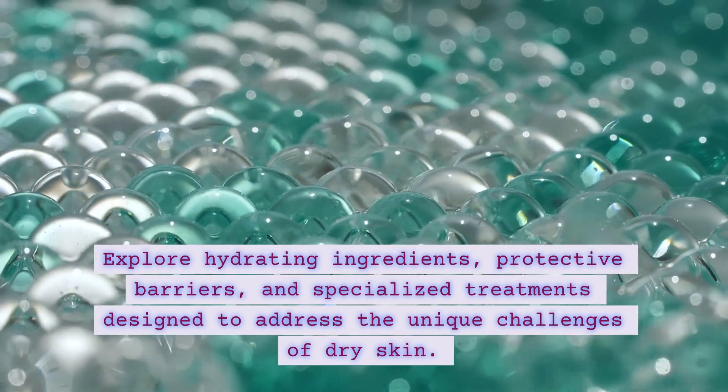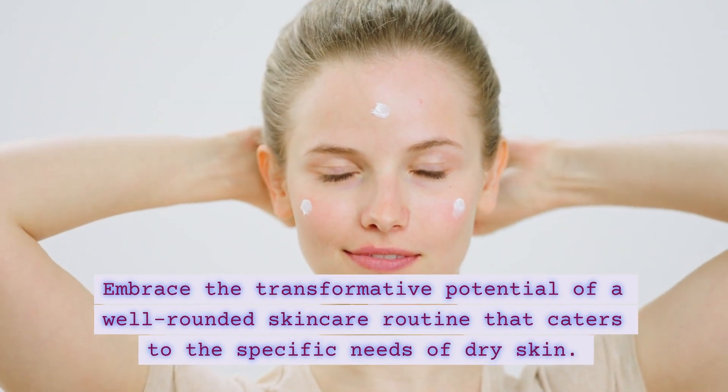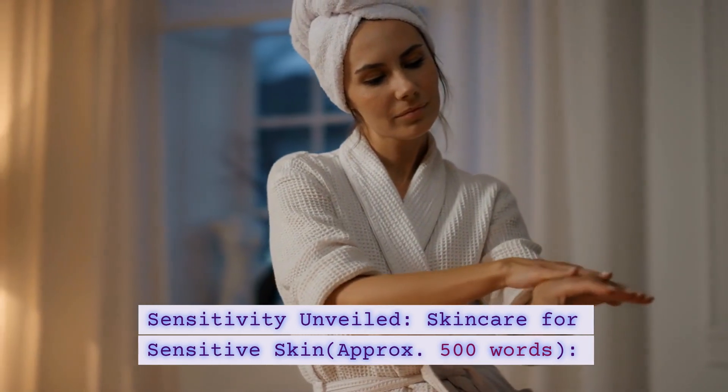protective barriers, and specialized treatments designed to address the unique challenges of dry skin. Embrace the transformative potential of a well-rounded skincare routine that caters to the specific needs of dry skin.